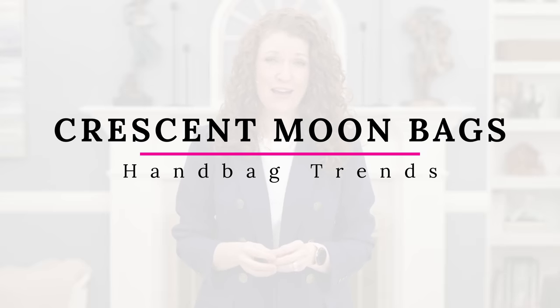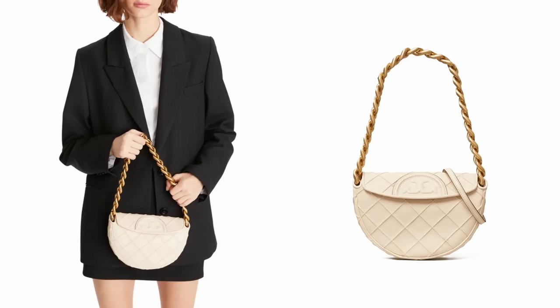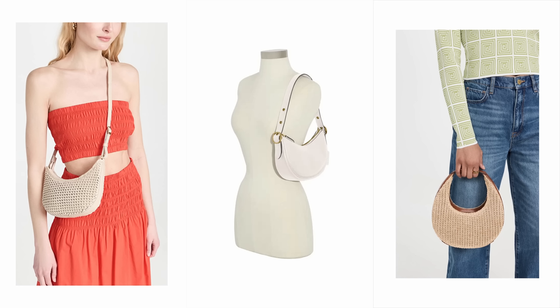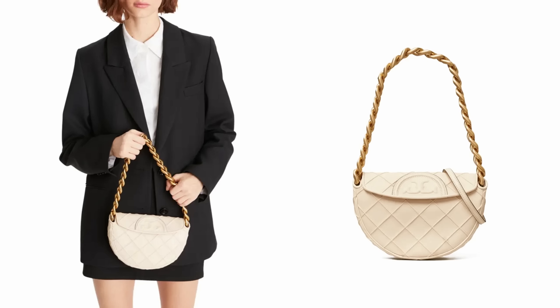I wanted to start off with my absolute favorite trend that is popping up everywhere — it's the crescent moon shape bag. You're going to see variations in shape and in size, so you'll see a half moon shape and the real crescent shape. Some of these are called crescent moons or just moons, but that is the trend and there are a lot of them. I think this bag is great if you like a smaller bag and want one that is good arm candy but also functional, because I love the flaps coming over the front of these bags.